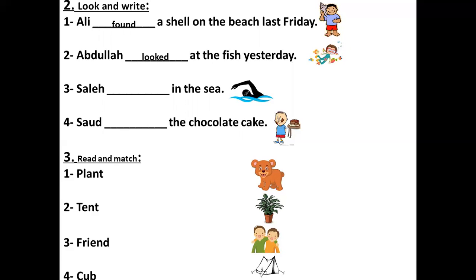Number three: Saleh — in the sea. The picture shows swimming. Put it in the past simple. The past simple of swim is swam. Saleh swam in the sea.